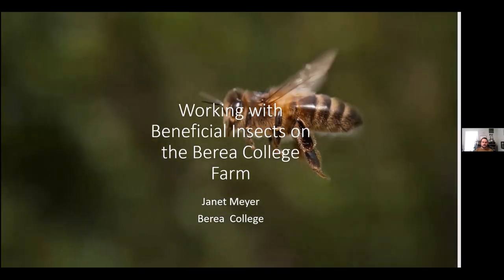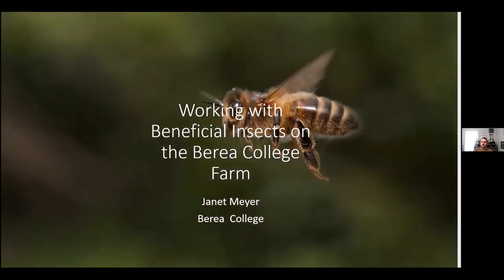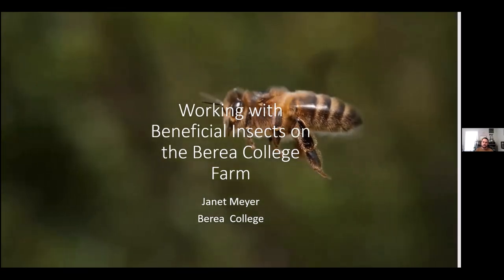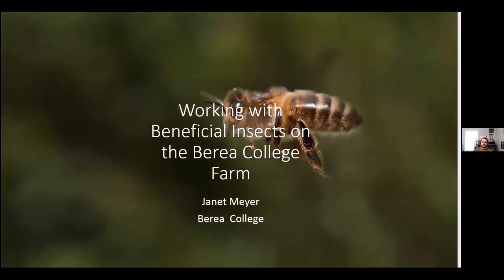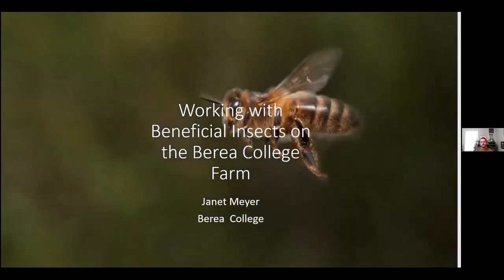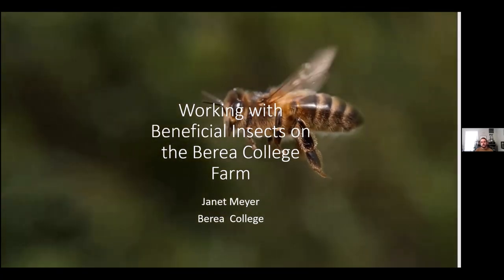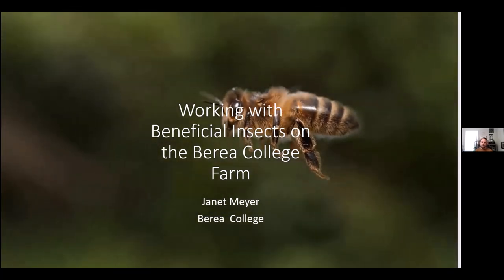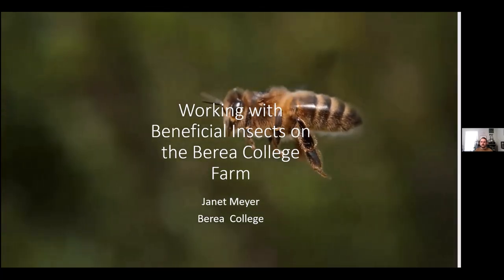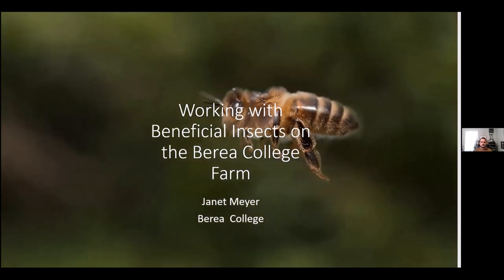Okay, everybody, we'll go ahead and get started. My name is Dakota Moore. I'm here with the Kentucky Horticulture Council, and we thank you for coming to this webinar we've got today from Janet Meyer. She's with Berea College. She's worked on their farm for several years and has experience with the beneficial insects on their farm, and she's going to tell us all about it. We will be posting this webinar to YouTube afterwards, and we'll email you the link. So I will go ahead and turn it over to Janet.